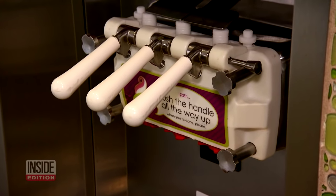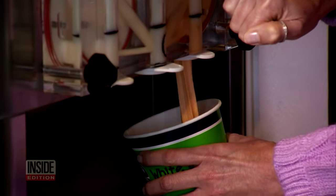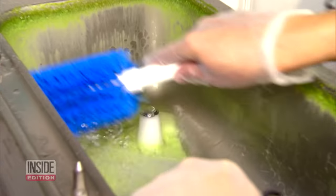The owner also gets high marks from the local health department. Every machine is labeled with its cleaning schedule — one gets completely disassembled and cleaned on Mondays and Thursdays, another on Mondays and Fridays. The advice: keep enjoying those treats, but you may want to ask how often the machines are cleaned.